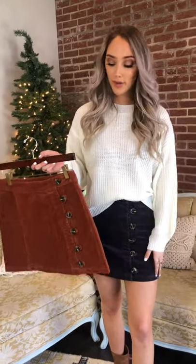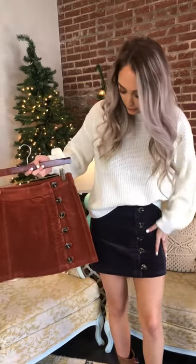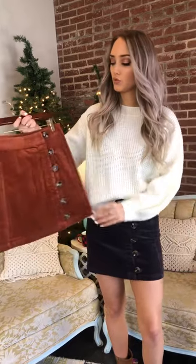Hey y'all, I'm wearing the Genevieve Kord mini skirt. It comes in this dark purple color and then it comes in this rustic orange color. I love this skirt. It fits really good to your body. I'm wearing my true size small and it's super cute.